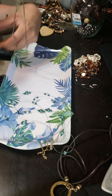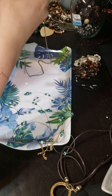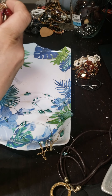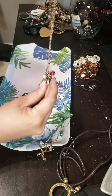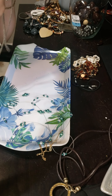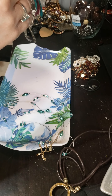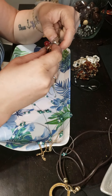This necklace is marked Aldo. I have another Aldo necklace as well that's got a black mustache. This is kind of neat though — I like this one. Silver tone. I think it might be tangled or is that a tassel? I think it's a tassel.